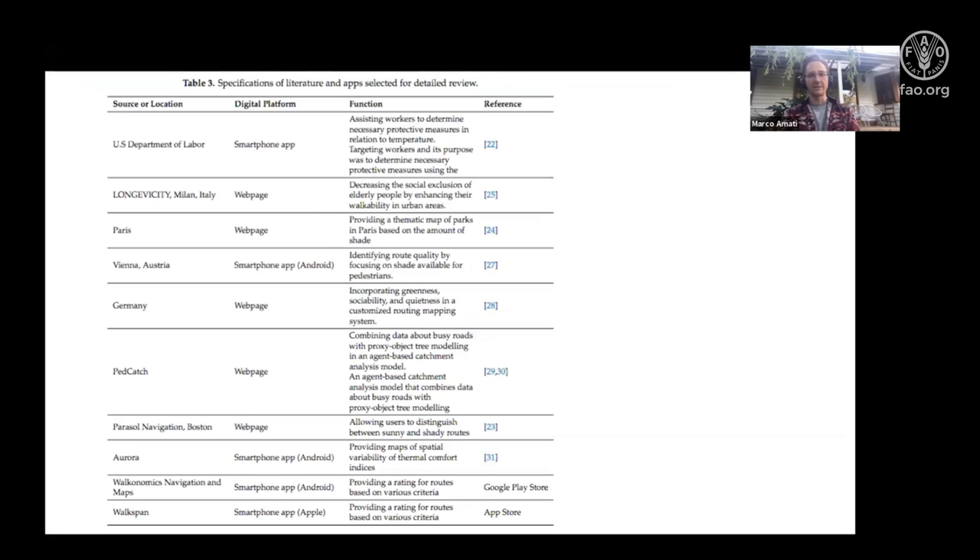We conducted a review of different kinds of apps used for route planning and heat adaptation — I'll provide the paper reference in a moment. It's certainly not a unique idea. Various organizations have developed similar tools, including Longevi City in Milan, a Paris app, and private providers like Walkonomics and Walkspan that are trying to achieve the same thing.